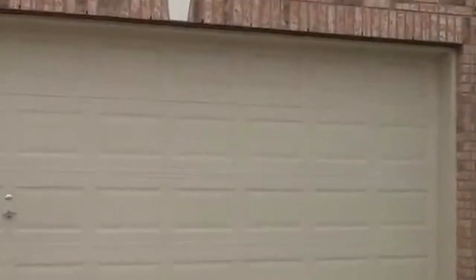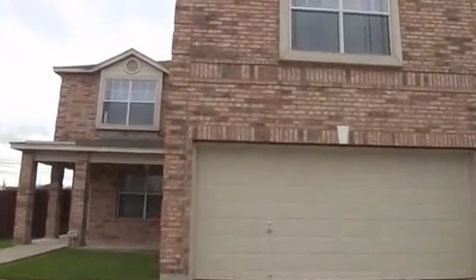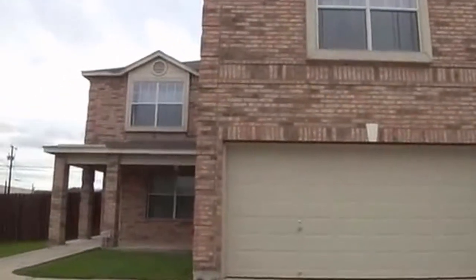We're going to take a look at a property right now located at 4803 San Cristobal, San Antonio, Texas. This is located off Calabra Road, it's in Calabra Crossing.